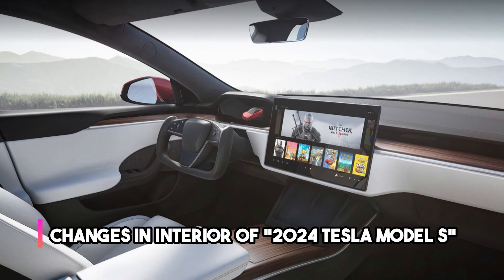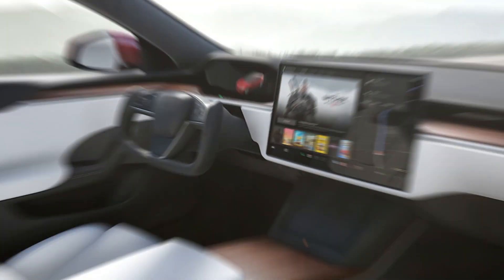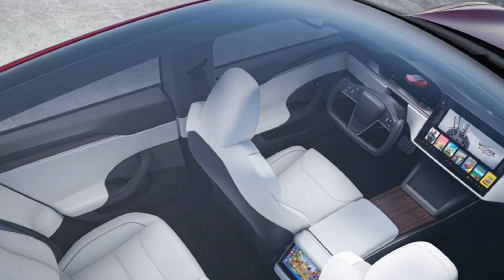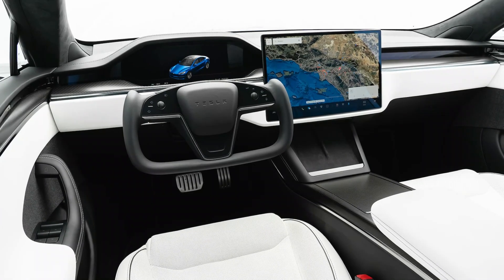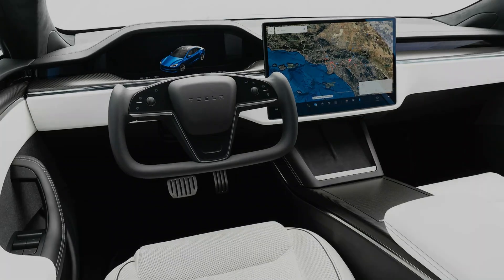The 2024 Tesla Model S presents a stunning and futuristic interior that redefines the concept of luxury and technology. Step inside and you'll be greeted by a minimalist and spacious cabin featuring premium materials and impeccable craftsmanship. One of the most notable changes is the introduction of a new steering wheel design called the Yoke, which offers a sleek and futuristic appearance.